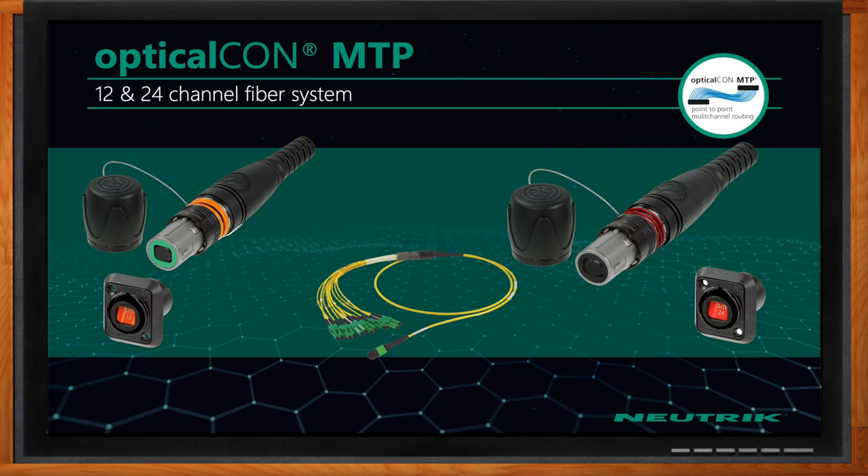You also have 12 and 24-channel fiber systems, right? We do. We have our Optical Con MTP 12 and 24-channel solutions. I want to note that everything we've talked about so far — the chassis connector fits in a standard D-series cutout, which is an industry standard.